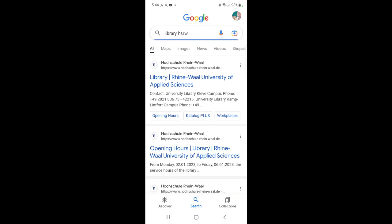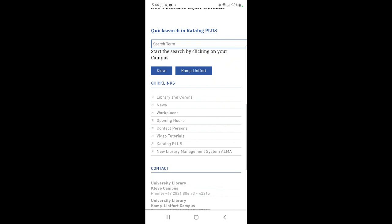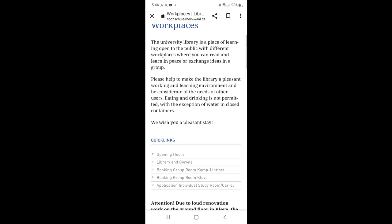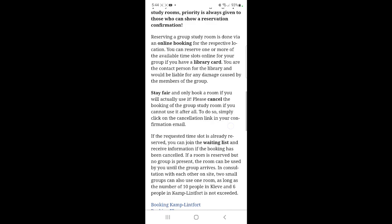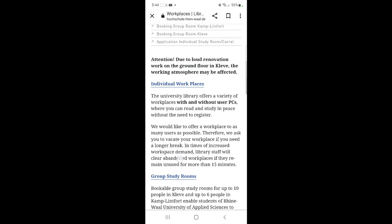Go to Google and type in 'Library HSRW,' select the first result, and it will take you to a page with information on opening hours for Kleve as well as Kamp-Lintfort. Go to the quick links, select 'Workplaces,' and you'll find information on individual workplaces, group study rooms, individual study rooms, and carrels. There's also a quick link for the application for individual study rooms and carrels, which you can fill out and give to the library.